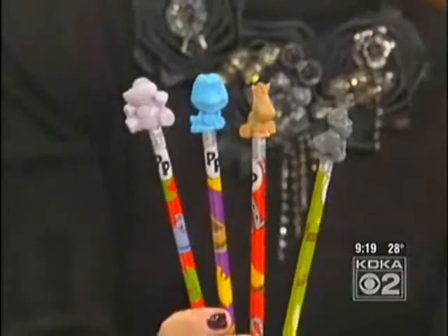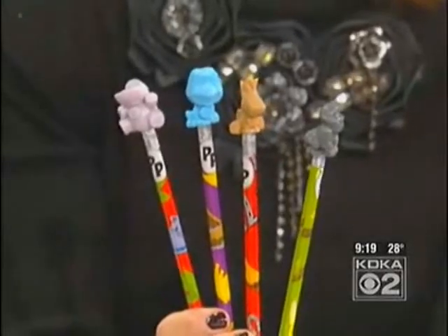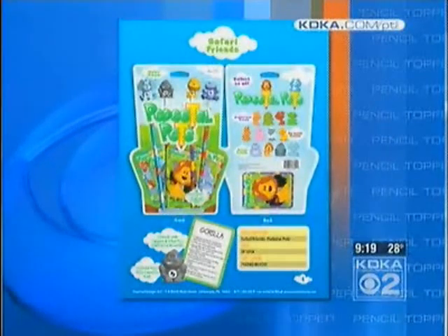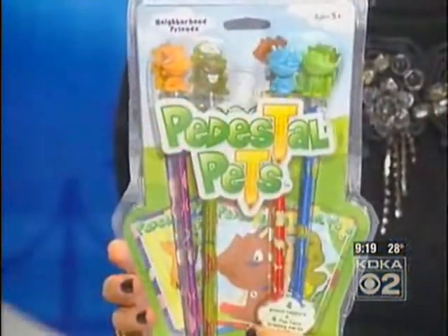So you realized there's something to this. Right. So I decided to package them by theme. There's Neighborhood Friends, Safari Friends, and Barnyard Friends. This is the Neighborhood Friends series. And you also get a pencil, which all kids need pencils.